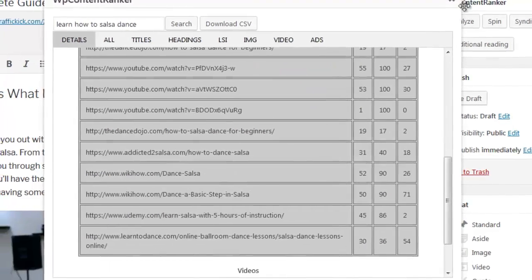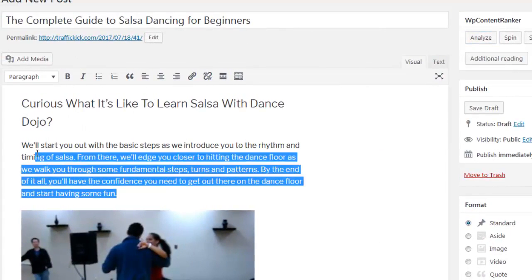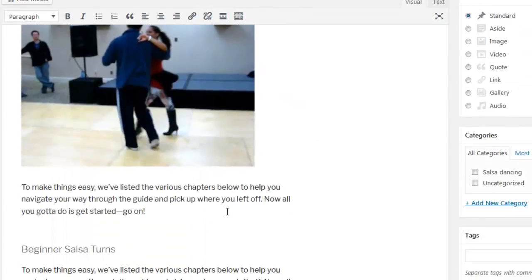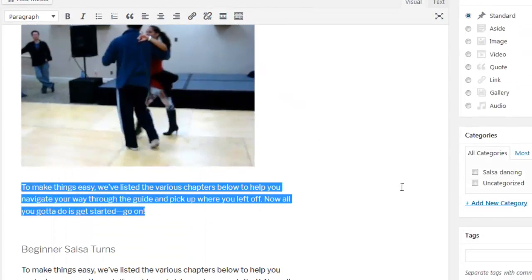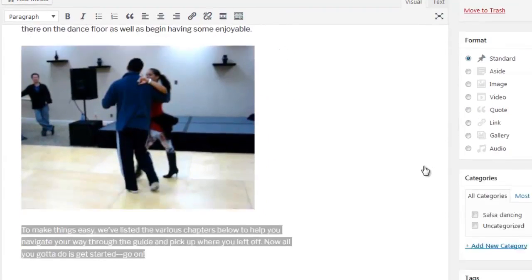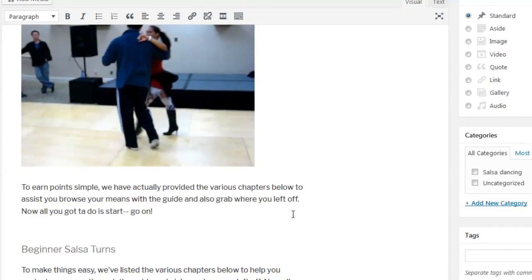Now let me show you how the spinning features work. The spinning features rely on either the Best Spinner or Spin Rewriter, and please note you will need to add your own API credentials to work with these features. You simply highlight the text that you would like to spin and then click Spin. WP Content Ranker will now spin the highlighted text — this is perfect for spinning only certain pieces of content while keeping the remaining content intact.